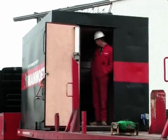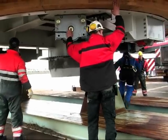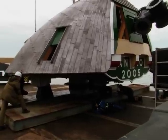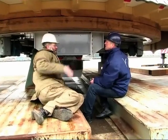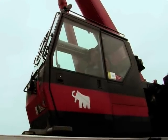De molen ziet er echt 18e-eeuws uit, met oude raampjes en loodbekleding. Het resultaat is fantastisch: een combinatie van oude ambachten zoals hout, lood en ijzerwerk. Wat heel bijzonder was aan dit project is de hoofdas, die gemaakt is van een normaal niet-lasbaar materiaal maar toch in elkaar gezet en gelast is. Dat was spannend, maar is uiteindelijk heel goed verlopen.